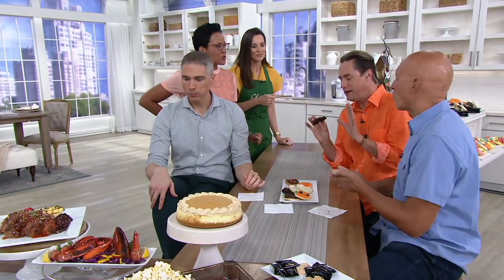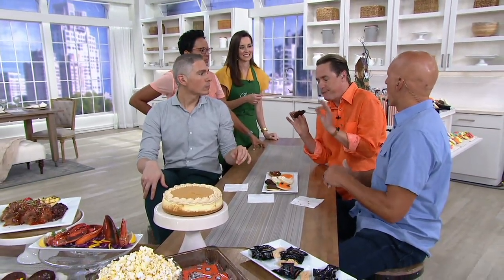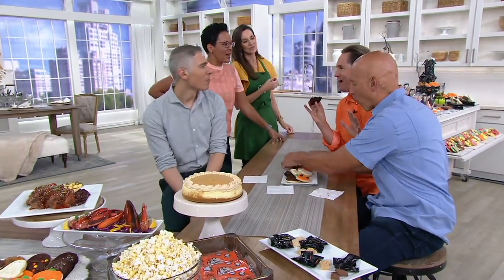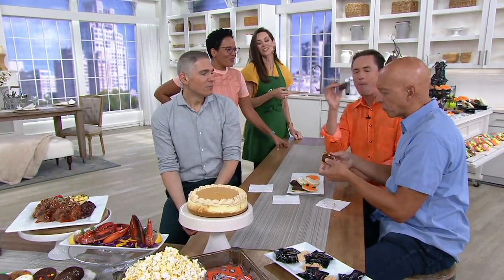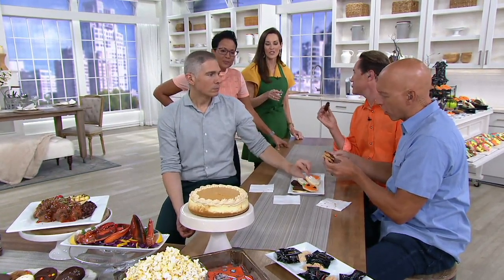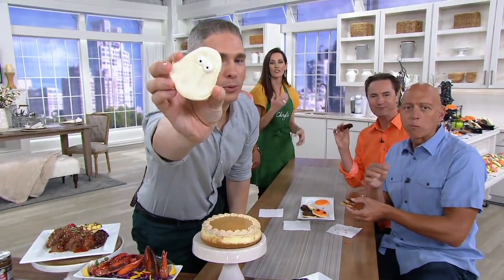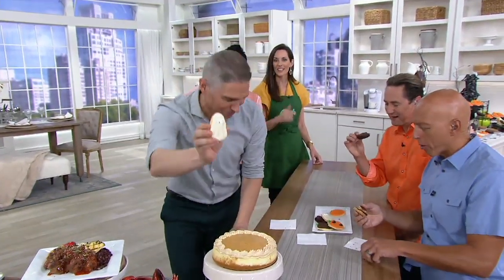What do you think of the fudge frosting, Richard? I'm a chocolate person. And that's how you know everyone is enjoying them — when they ooh and aah and really give you that reaction from trying something. You can't go wrong with Cheryl's.